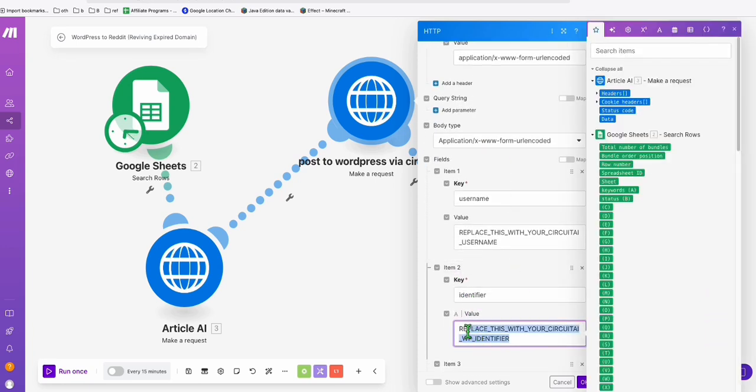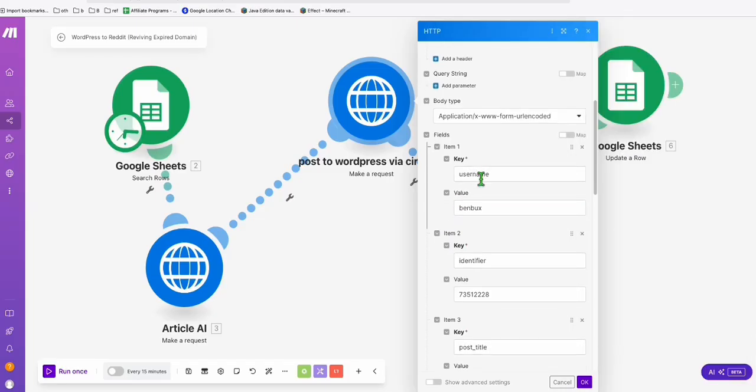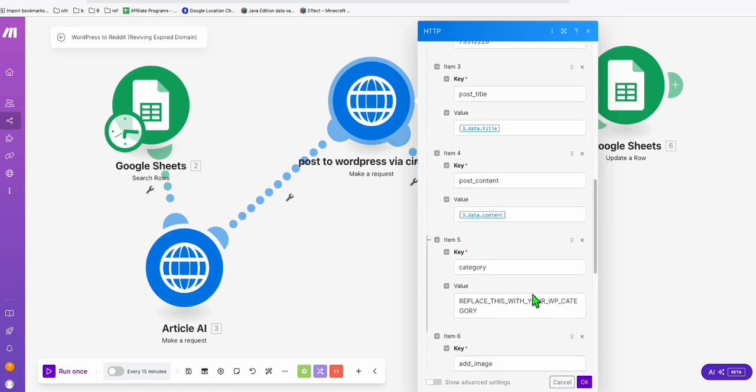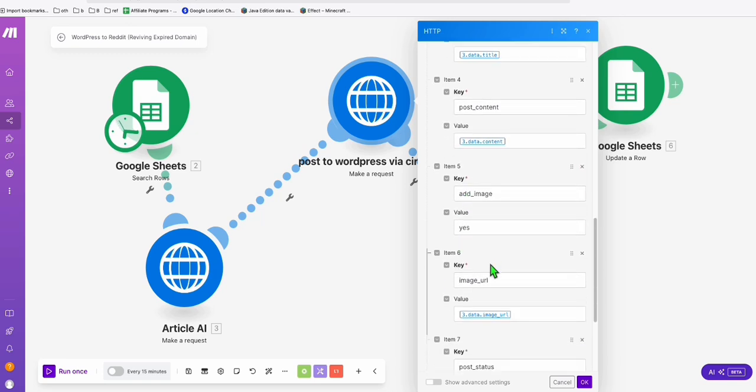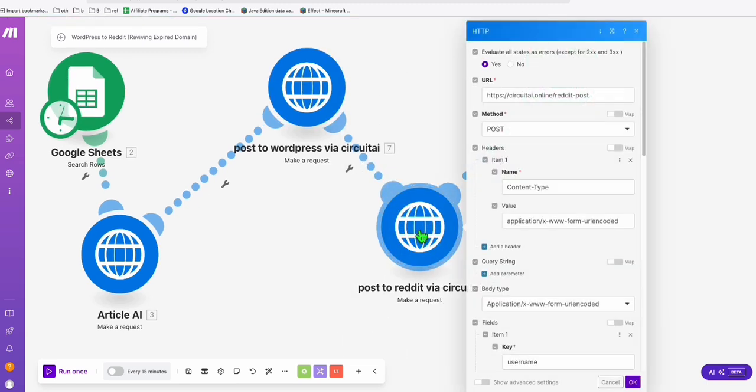Go back to Make.com, scroll down to step two, and replace the identifier value with the one you just copied. Also replace the Circuit AI username field with your Circuit AI username. For categories, you can keep them or remove them if you don't want articles categorized. Keep everything else as is and click OK.